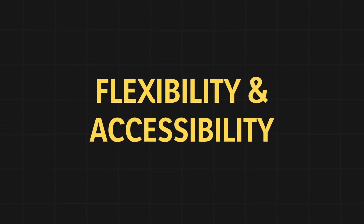So let's start with why you need a laptop as an engineering student. There are three main reasons. I'll start with number one, which is flexibility and accessibility.